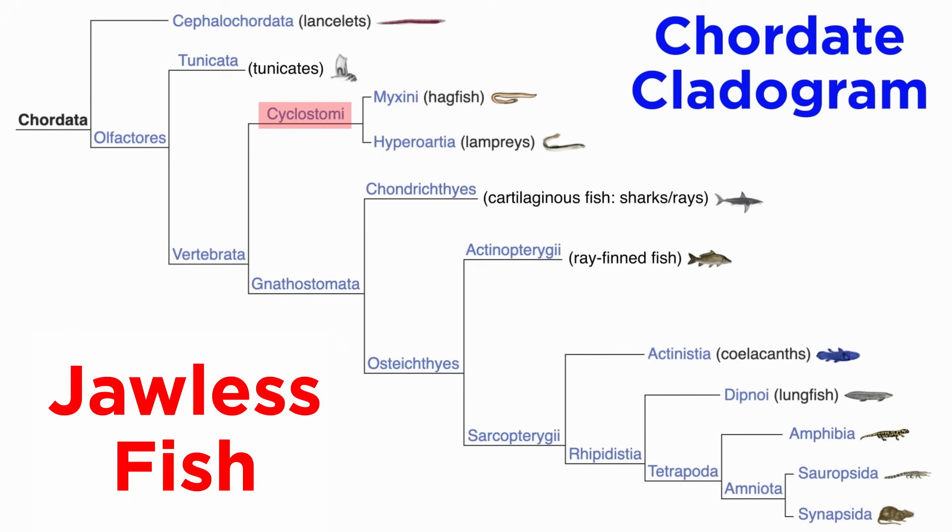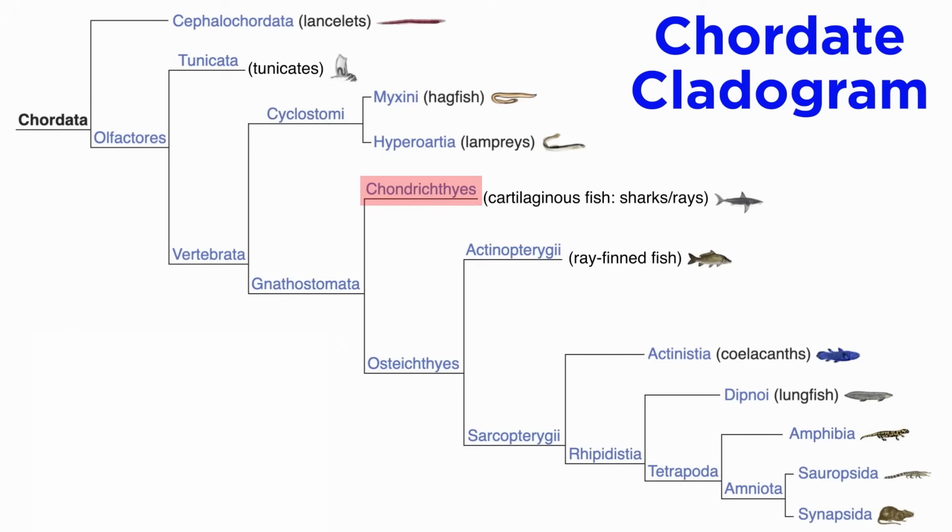And that wraps up our introduction to the jawless fish. Let's continue by looking at the form and function of the cartilaginous fish of Class Chondrichthyes.